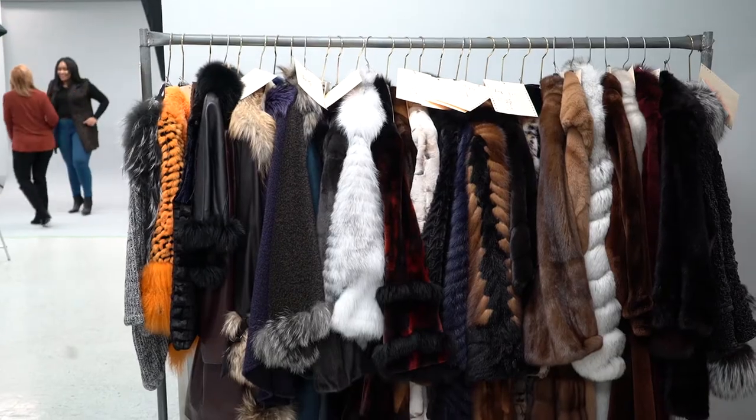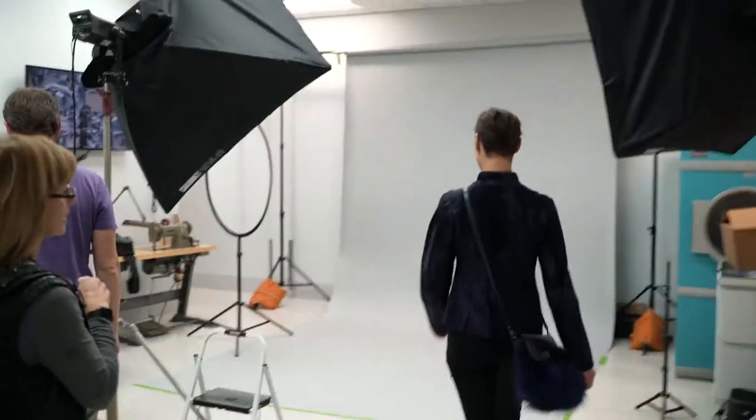So every year, Cougar Furs has to do a photo shoot so that we can market all of the new and exciting collection that we put together for the winter season.